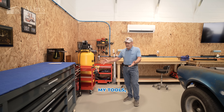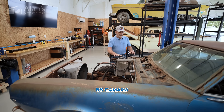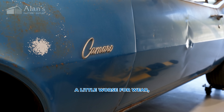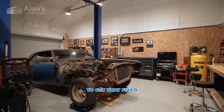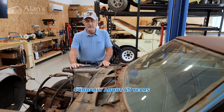My tools, another bench with my pegboard and my Dale Earnhardt wall here. 68 Camaro. As you can see, it's a little worse for wear.